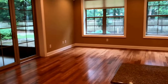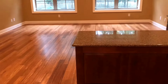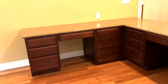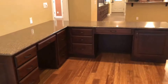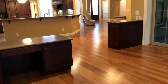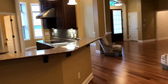Large windows, recessed lighting, and another slider leading out to the porch. We've got some built-ins here with granite countertops and actual desk space. This is a really large room, and even though there's the living room and the family room, it's still very open and spacious. You've got tray ceilings in the living room there.